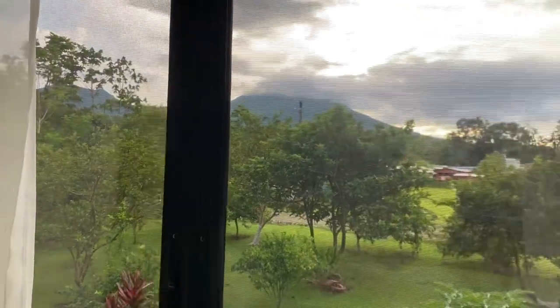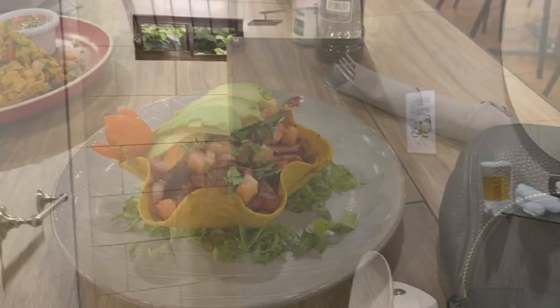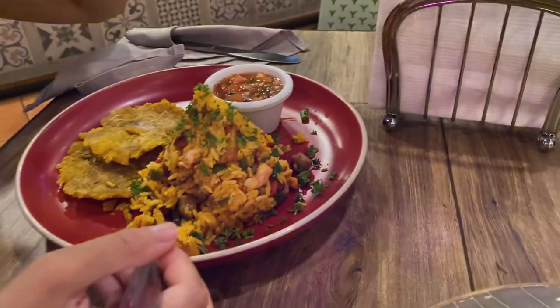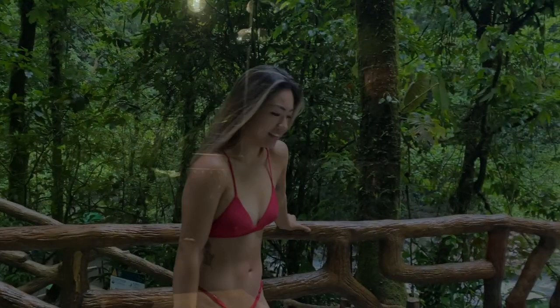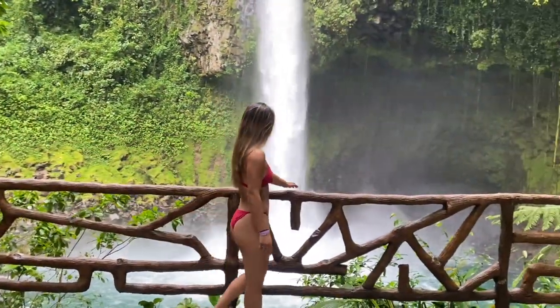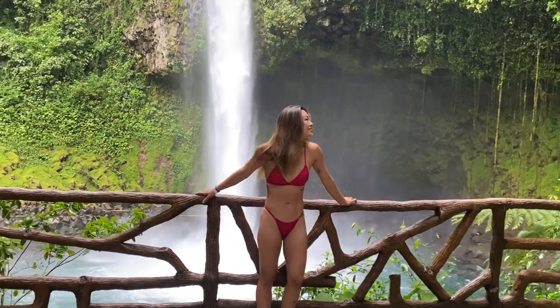Huge windows where you can see the volcano outside, and this is our bathroom. Dinner time! In the evening, we saw a frog in our freaking hot tub. But this was such a nice vibe to come back to.